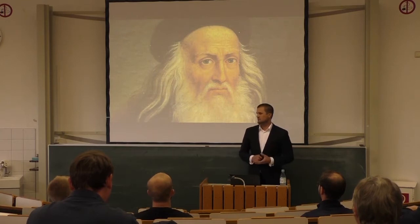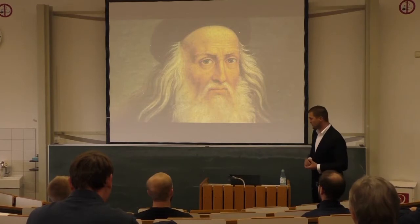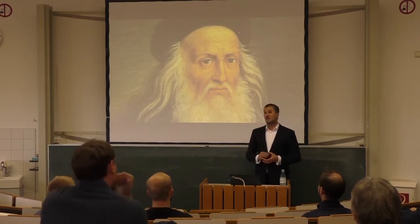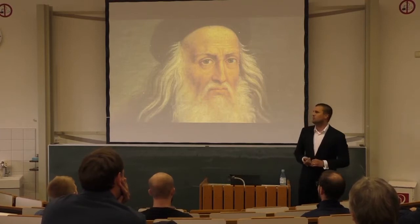He was a painter, an artist, but he was also an inventor. He invented a great many things in the 15th and 16th century — amongst other things, the crossbow, a machine gun, a diving suit, and a humanoid robot.